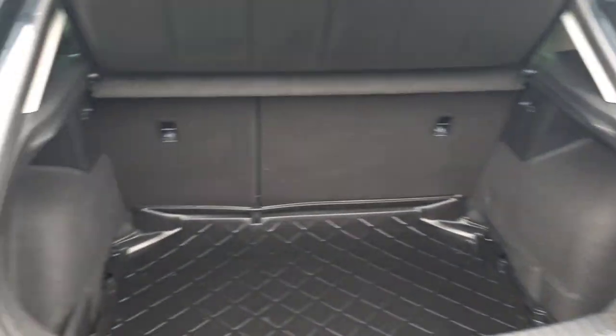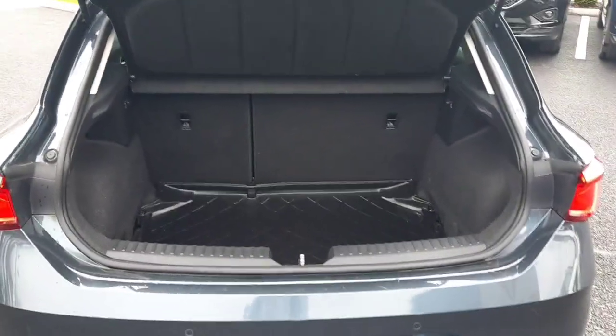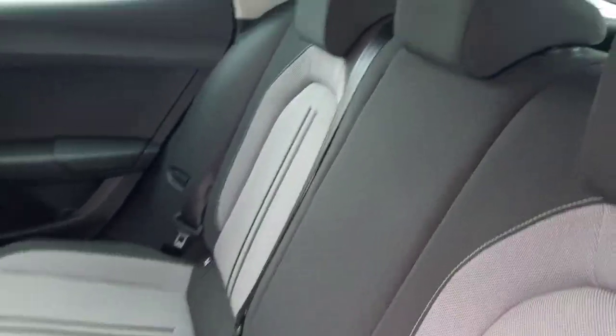This is the boot of the car — loads of space as you can see there. And this is the back of the car; you've got all cloth seats in half grey and half black, with adjustable headrests and child seats as well.